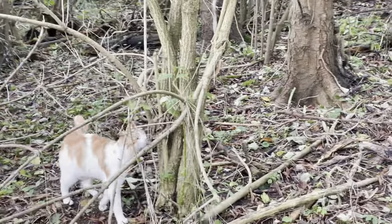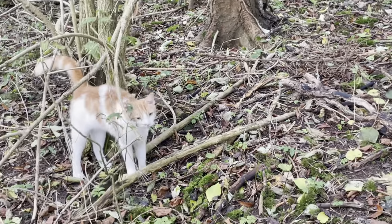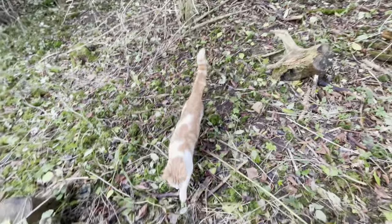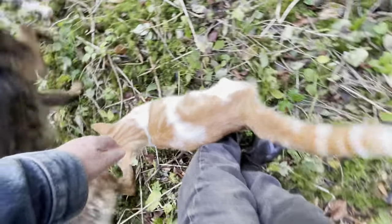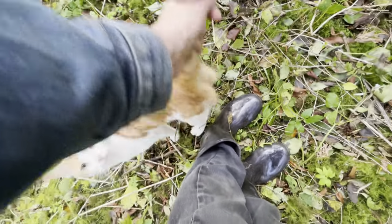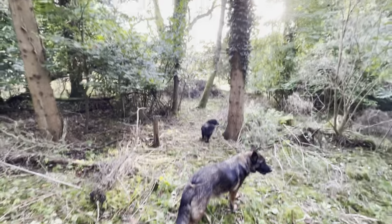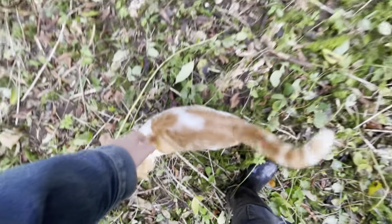Isn't that right, kitty? Have you come for a stroll in the woods as well? Have you come for a stroll in the woods today? Yes, kitty. You're a beautiful kitty.